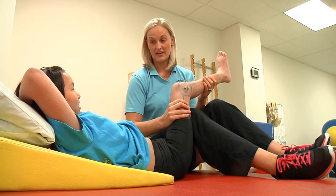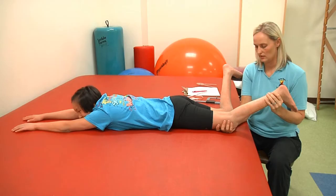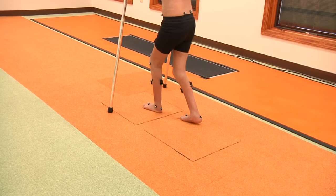Here's how it works. A clinical examination is done to measure the flexibility of joints and muscle strength. Then we record the child walking without wearing any specialized equipment. Full body and close-up views are taken. If the child has braces, video is taken with and without those braces.